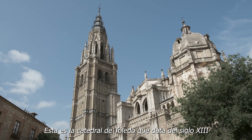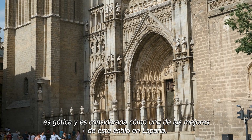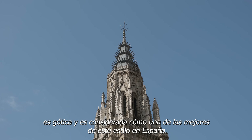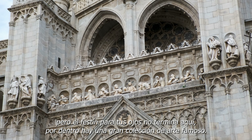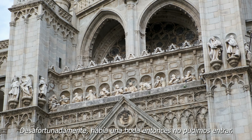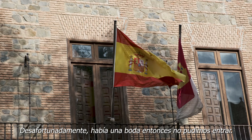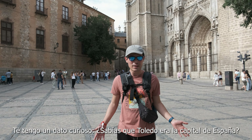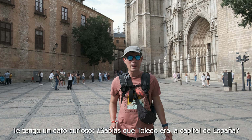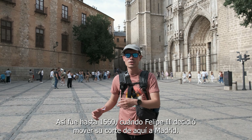This is the Toledo Cathedral, which goes way back to the 13th century. It is Gothic in style and is considered one of the best examples of that style in Spain. It also features famous artwork inside. Unfortunately, they had a wedding here, so we didn't get to visit the inside. Did you know that Toledo used to be the capital of Spain? That was until 1560, when Philip II decided to move his court from here to Madrid.